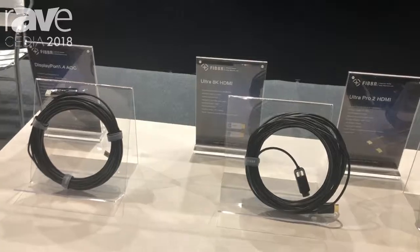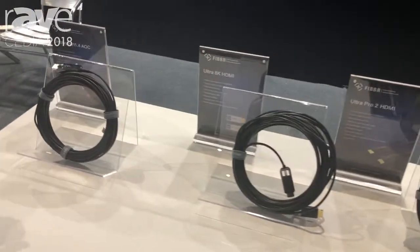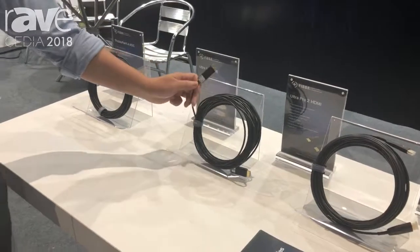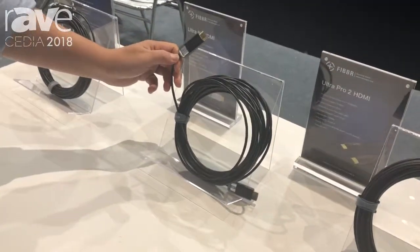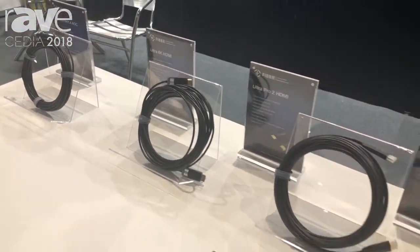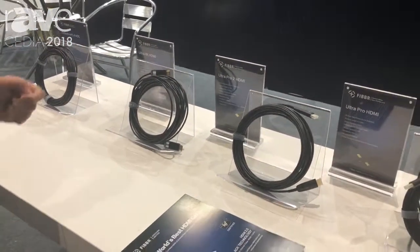This is a DisplayPort 1.4 cable. This is our Ultra 8K HDMI — it's a new one. It's 50-60 gigabits bandwidth, which is over spec of HDMI 2.1's 48 gigabits.